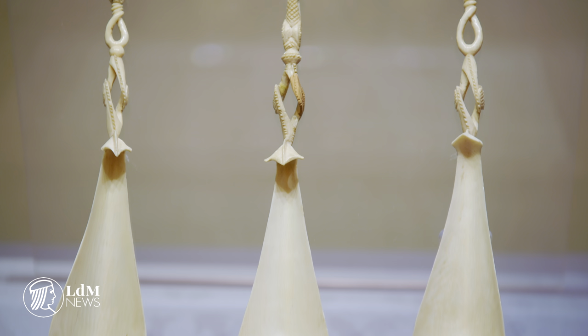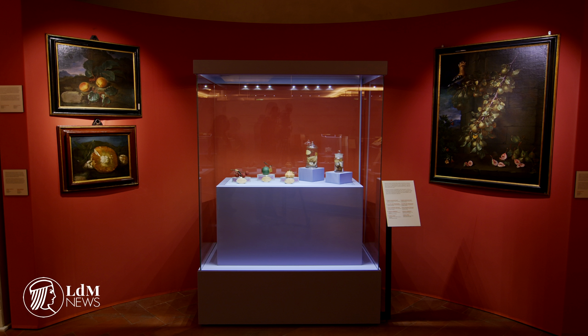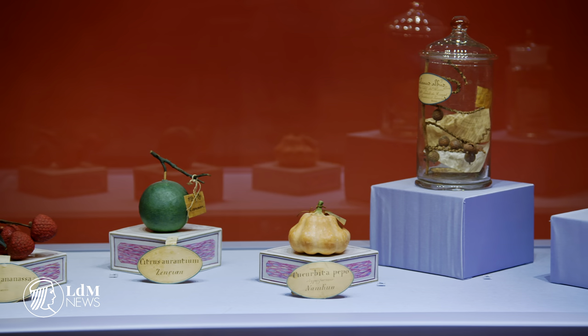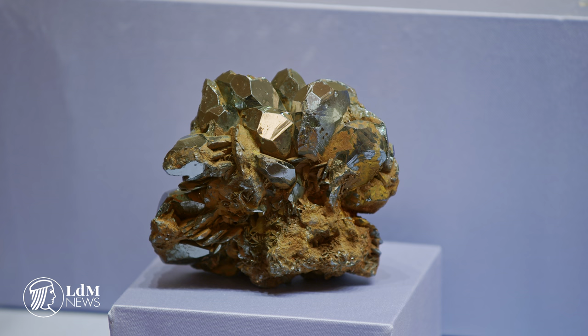These cabinets of curiosities present the collections of the Medici family through to those held by the Museum of Natural History in Florence. The location of the exhibition in the crypts of the Basilica of San Lorenzo has added significance, as the Medici's treasures are located right beside the tomb of Cosimo the Elder.